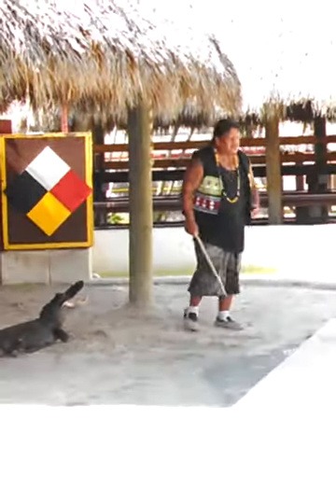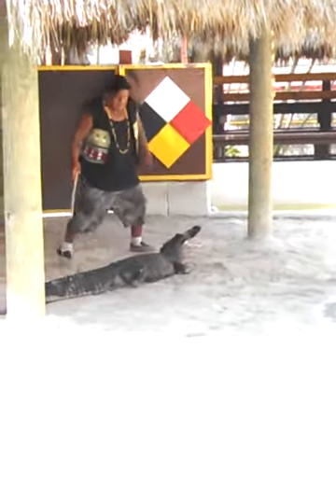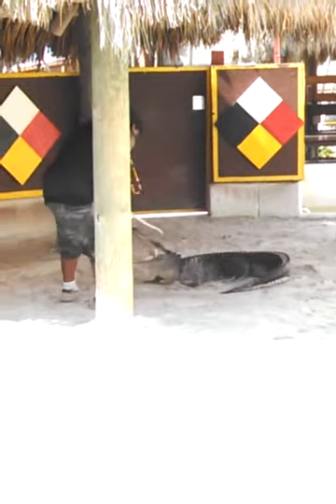Alligators do have 80 teeth — 40 on the top, 40 on the bottom. If they lose one, one will be right behind it growing, so they have all 80 teeth their whole lives.